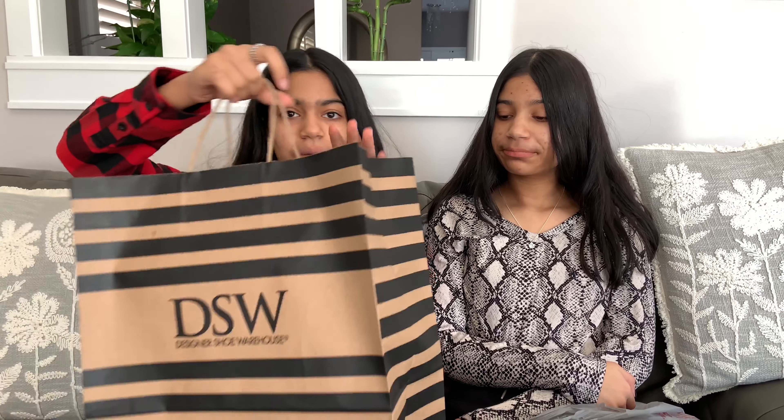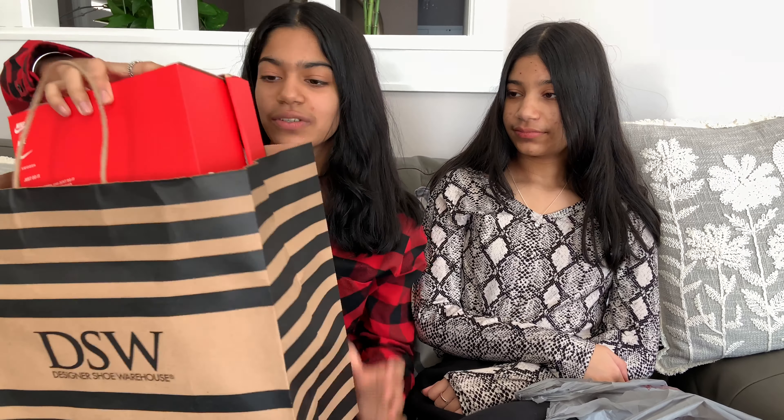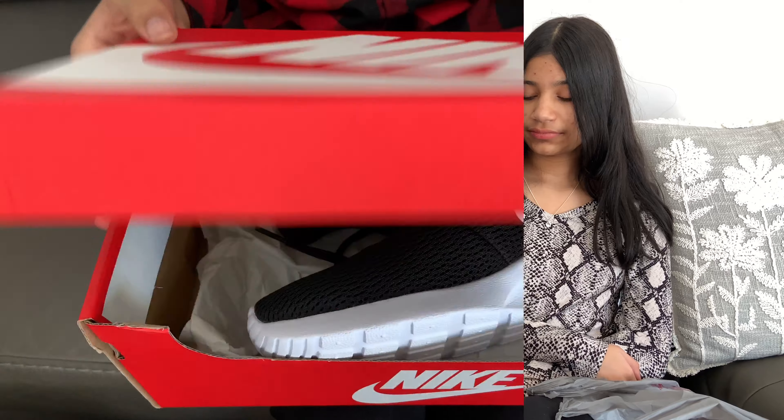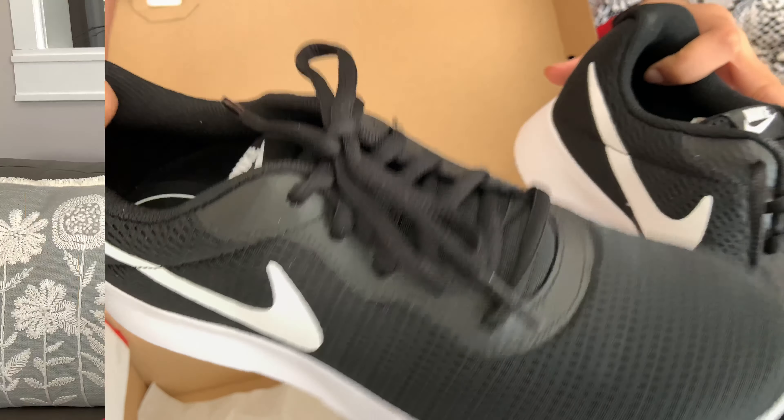So the first shop that we went to was DSW Designer Shoe Warehouse. And I got a pair of shoes. And they're lucky. I love them so much. So these are the shoes that I got. I really like my shoes and I'm so excited to wear them.